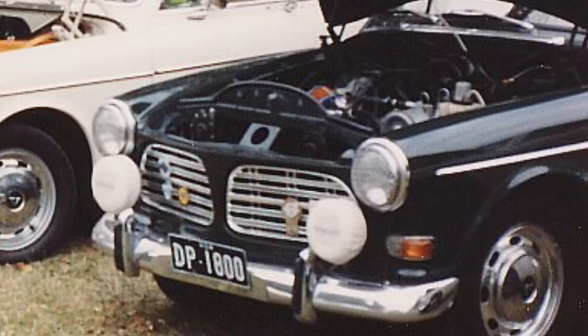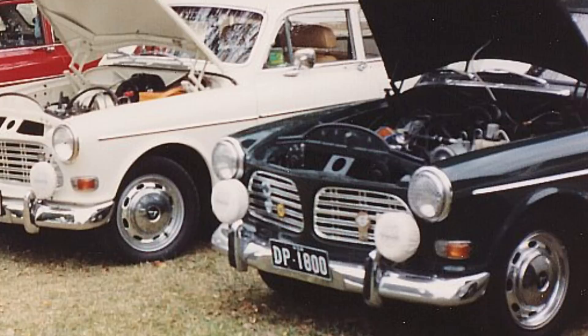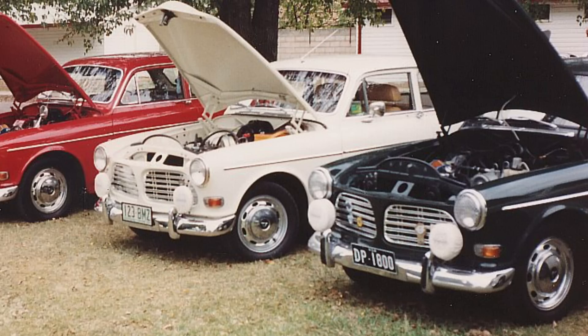As for the rest of the world market, the 123 GT was available only in three colors: number 46 red with black interior, number 79 pearl white with red or tan interior, and number 94 dark green with tan interior.